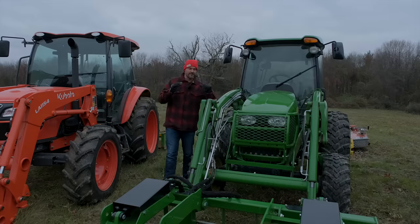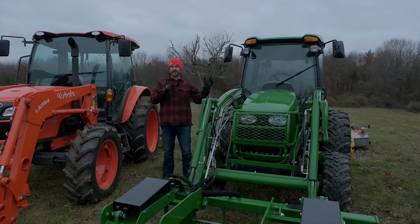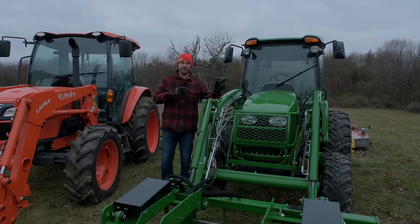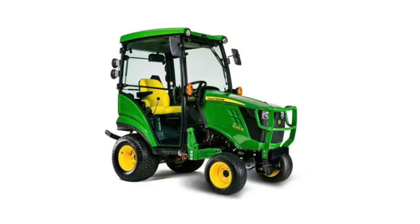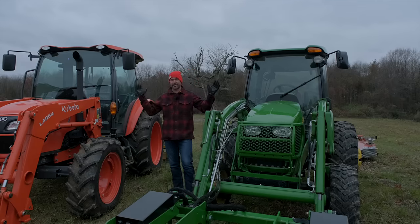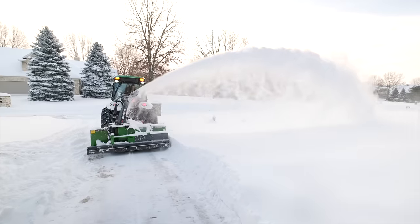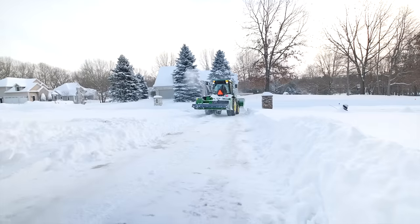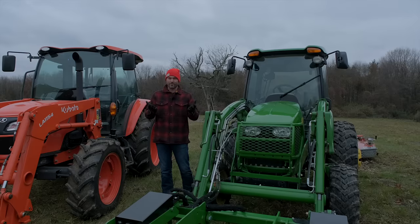Before getting into the 4720, it's worth noting that all of these machines have a factory cab with air conditioning and heat, with the exception of the 1025R, which they don't offer that way. With a cab on your tractor or skid steer, whether it's dusty, rainy, snowy, hot, or cold, you're going to get a lot more work done, more efficiently, more comfortably. You'll stay out there longer and your projects will get done quicker.